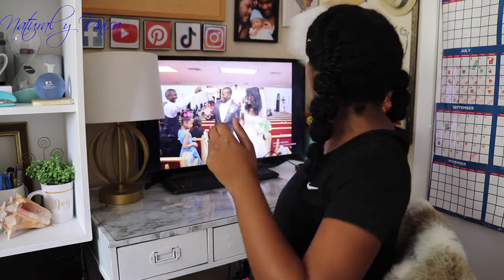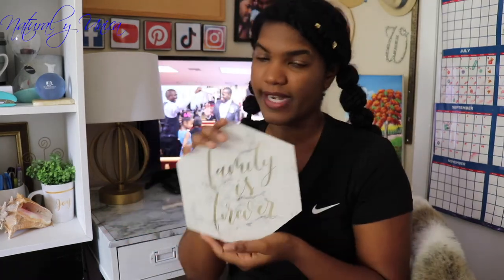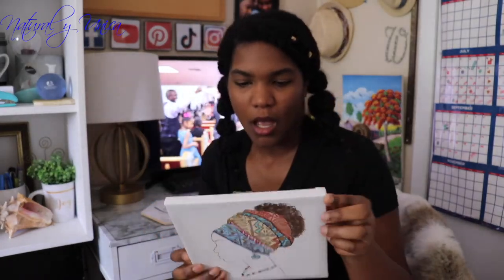I also bought this for a dollar — it matches with my office and it says 'Family is Forever.' They had another one but I didn't buy it and now I regret it! I also purchased these canvases that I love — they resemble natural hair, so I love it, only a dollar. And I purchased this one that says 'Aim to Inspire' — they had two more but I only liked this one. Super cute, only a dollar at Dollar Tree!